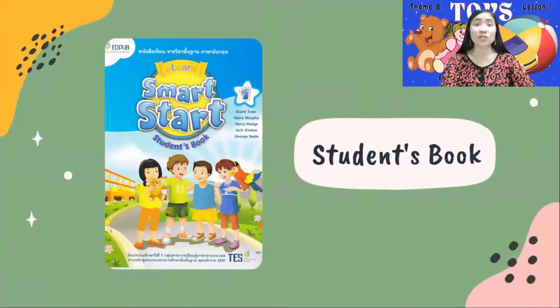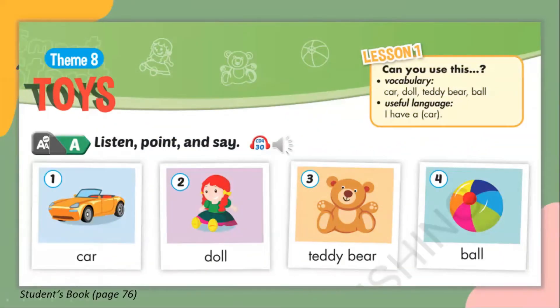Take out your student's book and open it on pages 76 to 77. Theme 8, Toys, Lesson 1. A. Listen, point and say. 1. Car. 2. Doll. 3. Teddy bear. 4. Ball.